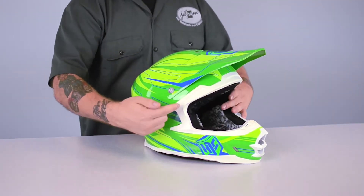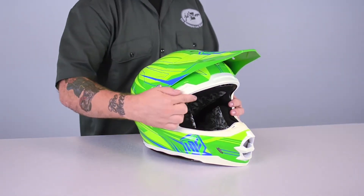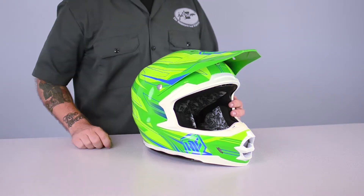The first one is the eye port. Not only do you get a huge field of vision with this eye port, but the shape of the opening, the contour of the shell, and the relationship between the eye port and the breath guard allow the rider to wear almost any goggle on the market. The other feature is the liner.